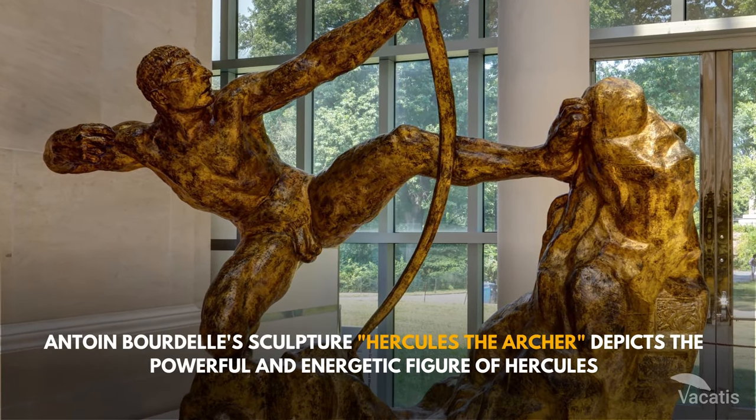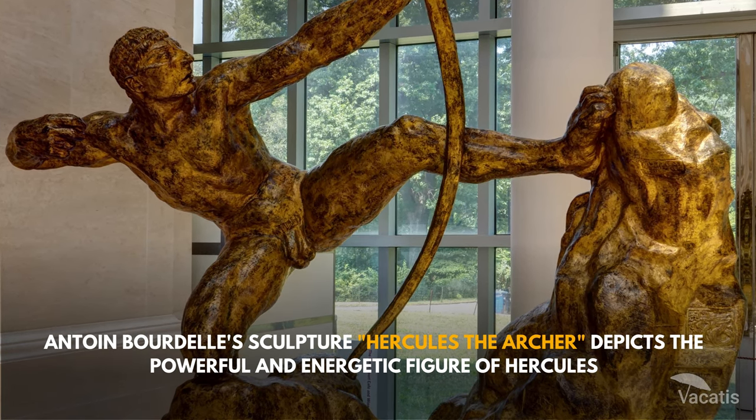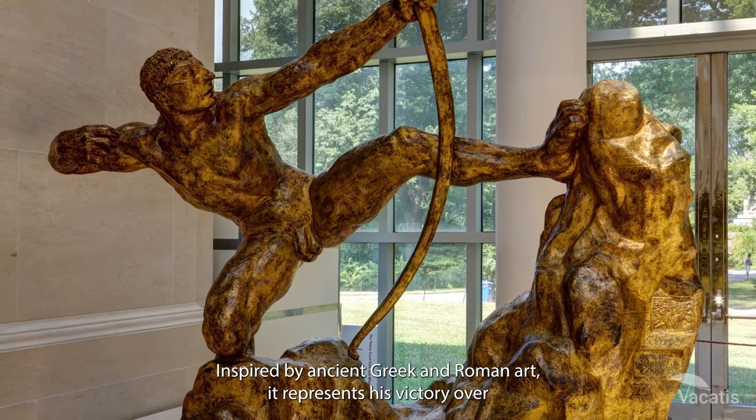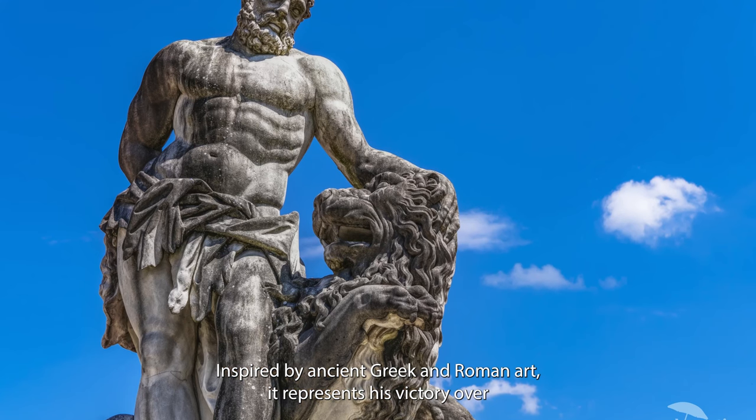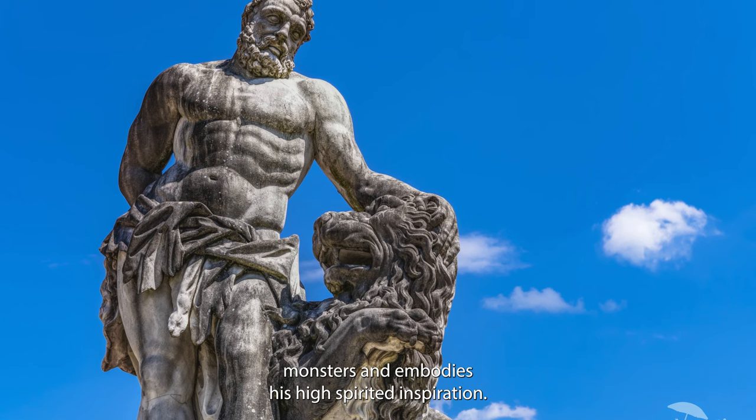Antoine Bourdelle's sculpture Hercules the Archer depicts the powerful and energetic figure of Hercules, inspired by ancient Greek and Roman art. It represents his victory over monsters and embodies his high-spirited inspiration.